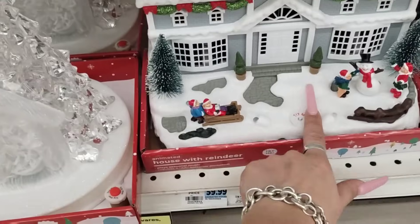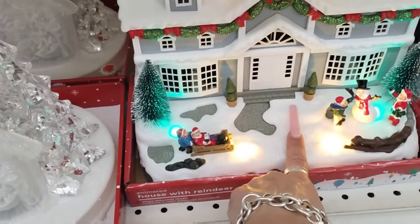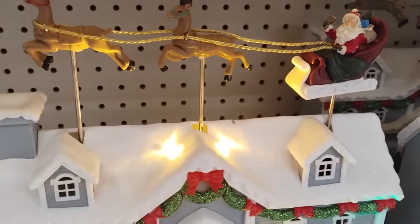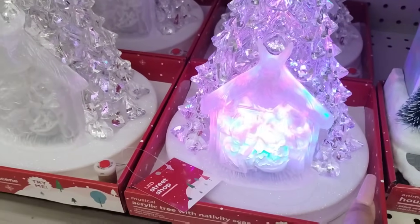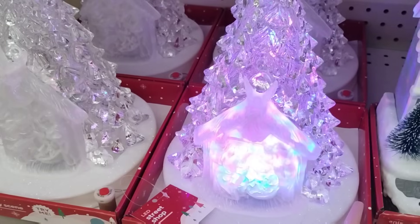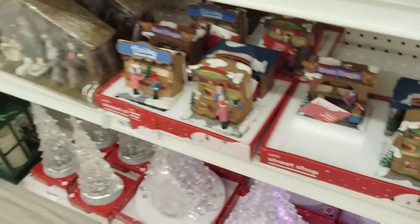They have this big one down here — is that $59.99? Yeah. The sleigh goes up and down, that's pretty groovy. What does this do? Oh, this is the nativity scene. That is nice, $49.99. I like that. I think that would be soothing, like, on Christmas Eve.